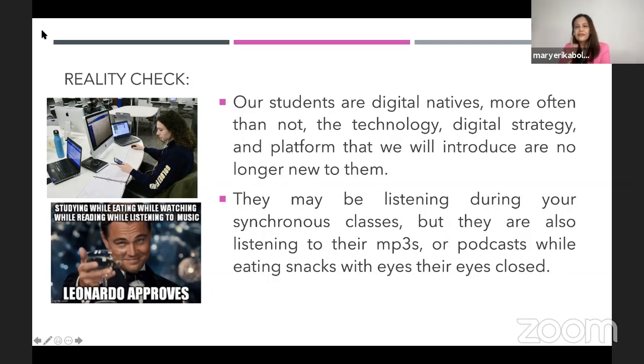Second reality check: they may be listening to you during your synchronous classes, but they're also listening to their MP3s or podcasts while eating snacks and with their eyes closed — they can do that all at the same time. But it does not really mean that they disrespect you. Being born in this highly digitized world of multitasking, everything is made available to them instantaneously.